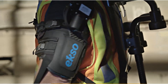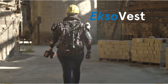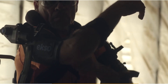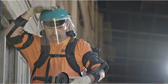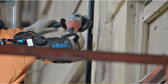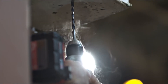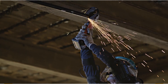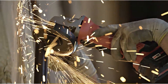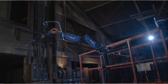Exoskeletons are wearable robotic devices designed to augment human strength and endurance, providing support and assistance to construction workers and reducing the risk of injuries. EscoVest, developed by EscoBionics, is an upper-body exoskeleton designed to support workers during overhead tasks. It reduces the strain on arms and shoulders when lifting heavy tools or materials. Construction workers wearing EscoVest reported reduced fatigue and improved comfort, leading to increased productivity and lower risk of work-related injuries.